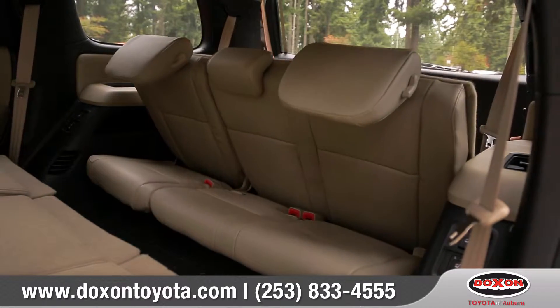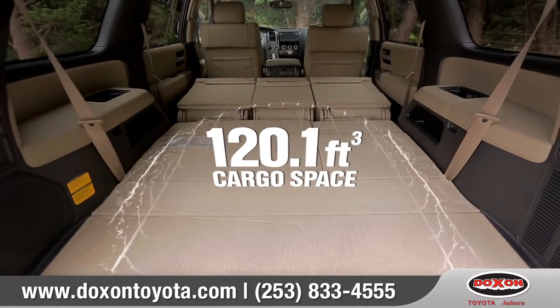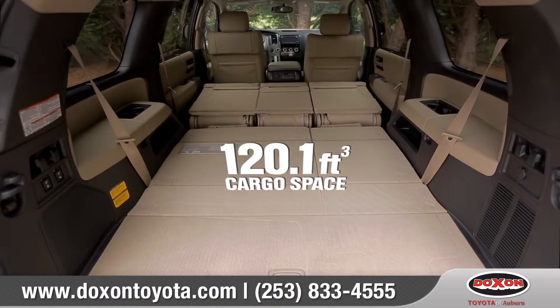Available power folding third row seats give you convenient flexibility. You can easily access the 120.1 cubic feet of cargo space with just the press of a button.